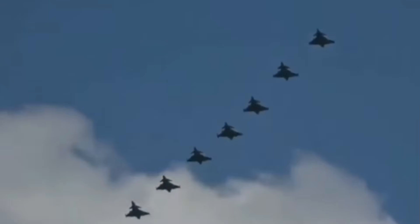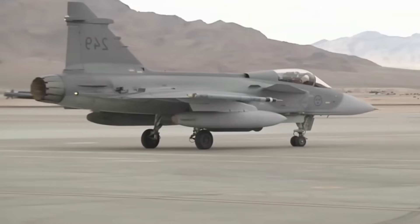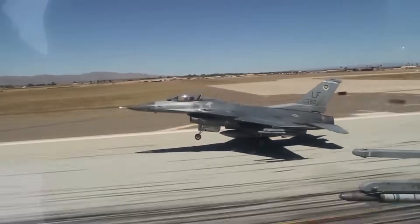This approach fundamentally alters the geopolitical dynamics of fighter jet deployment, allowing smaller or mid-sized nations to achieve capabilities previously reserved for the largest powers.